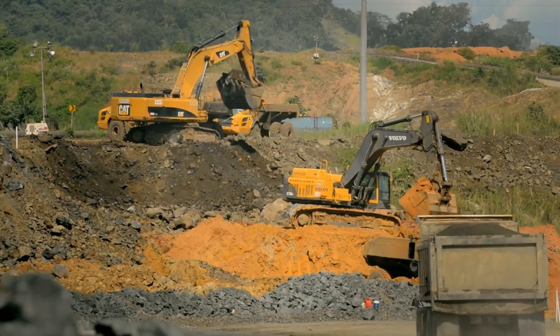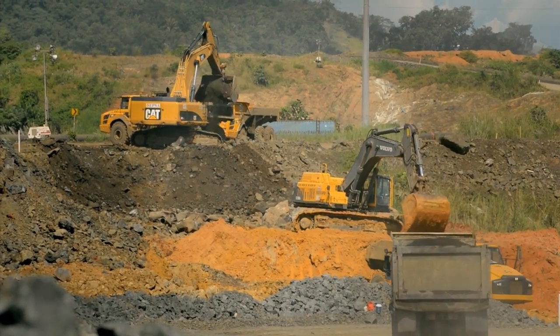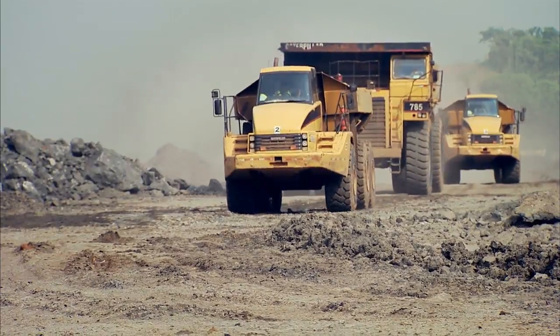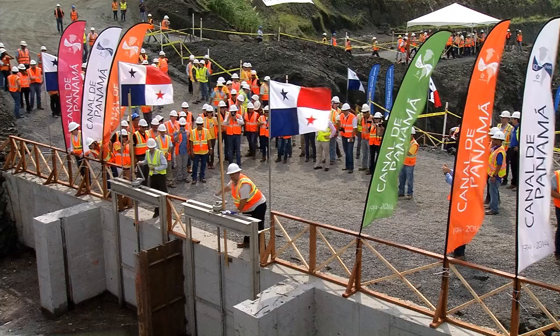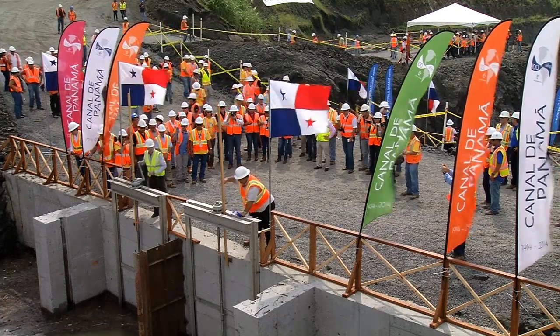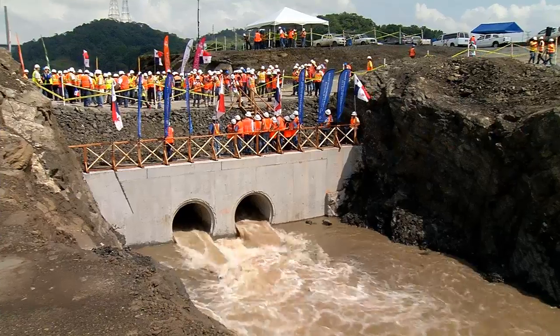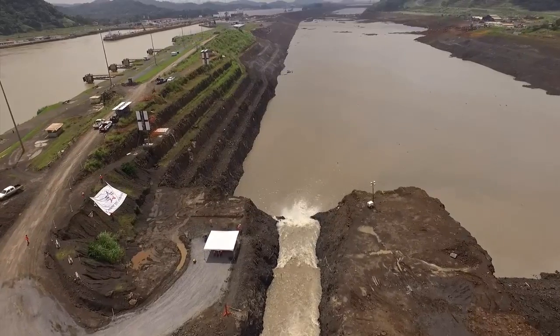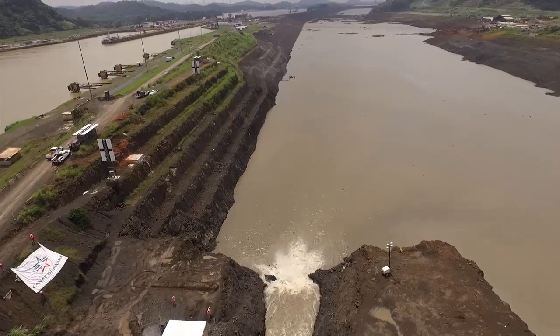Fifteen million cubic meters of dirt and rock were excavated from the entrance of the Culebra Cut to the new locks to create a new navigation channel. The flooding of this new channel began in September. It will contain approximately 19 million cubic meters of water from Gatun Lake.